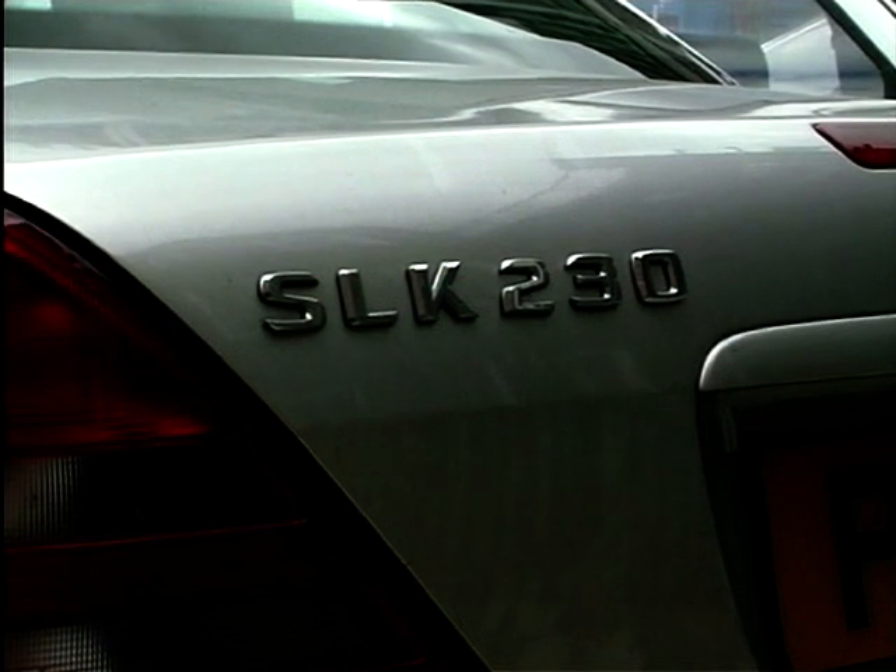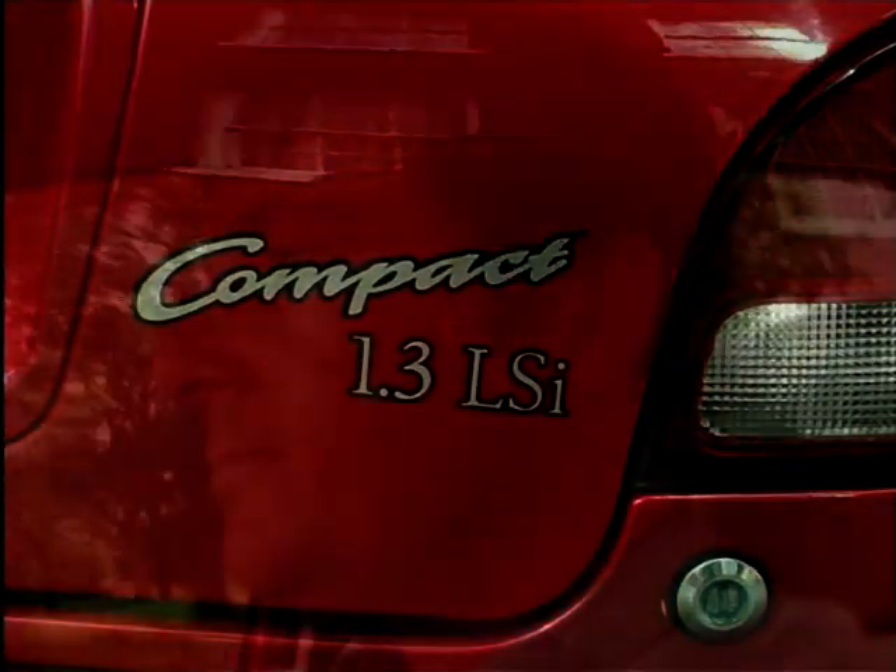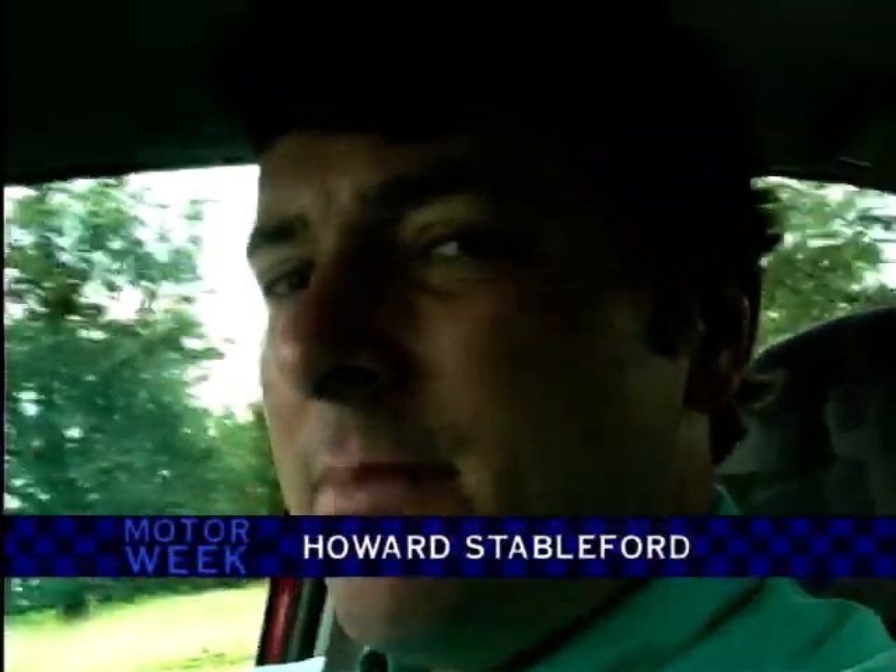GTI, TDI, SLK, CL, GTV, LS. Even though very few people know what they actually mean, if you don't have letters on the back of your car, you are a non-starter in this business.